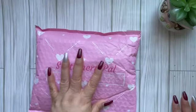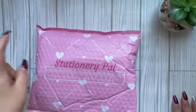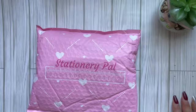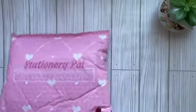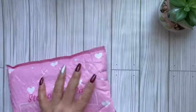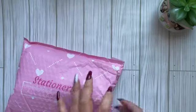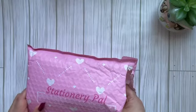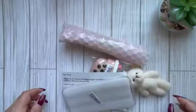Welcome back! This might be the last package in the June haul, or it could very well be. I got a package from Stationery Pal — this actually did not take forever. It took under a week, which is pretty quickly considering these items come from China. In case you didn't know, I do have a referral code in the description box for Stationery Pal.